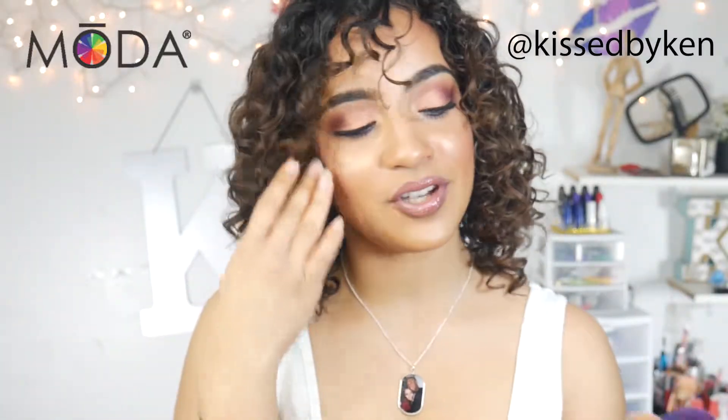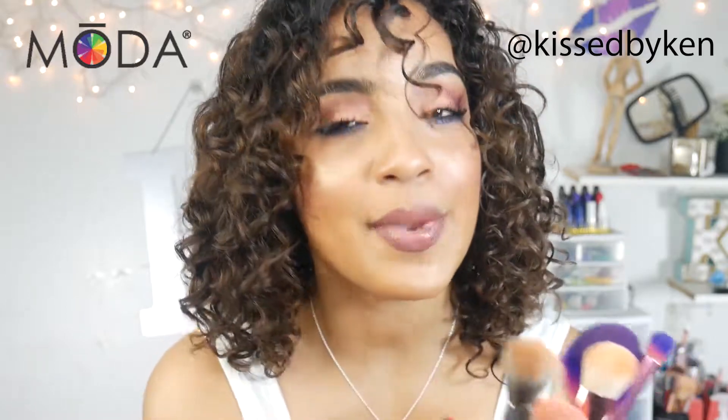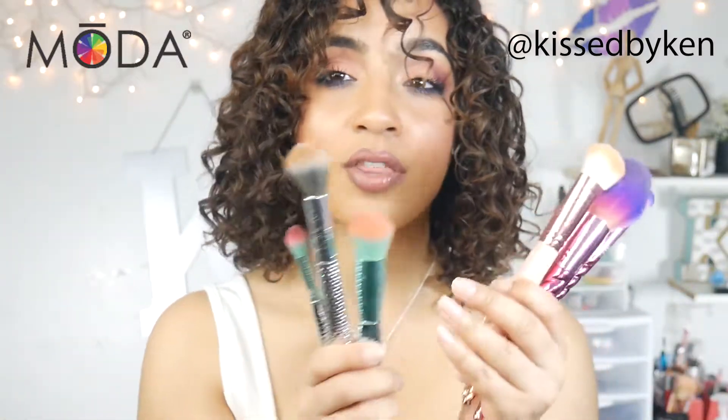Hey guys! Today I want to talk to you about what my favorite brushes are and why I use them and love them so much. If you guys have seen, I've posted about these brushes before and I use them in all of my makeup tutorials on YouTube. These are the Royal and Lane Niko Moda Brushes.